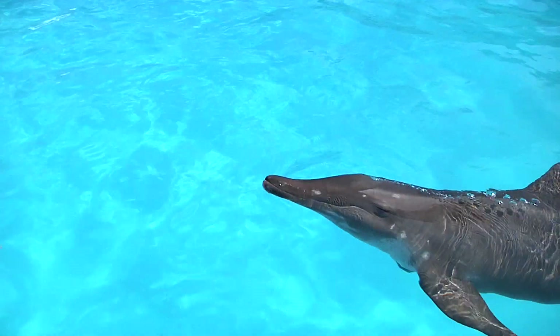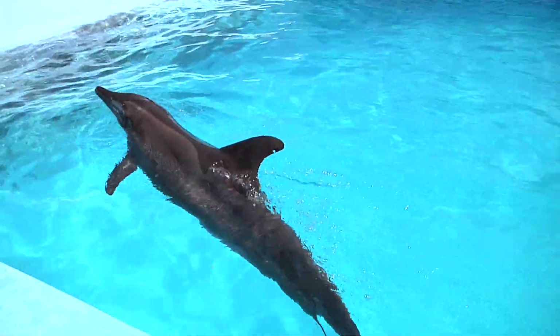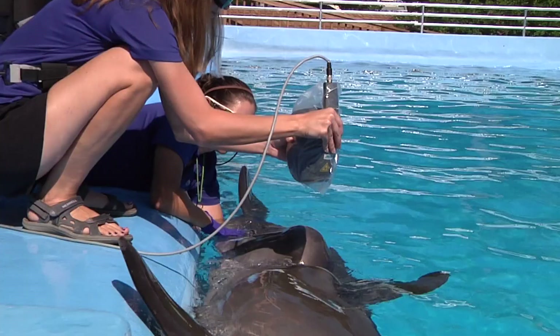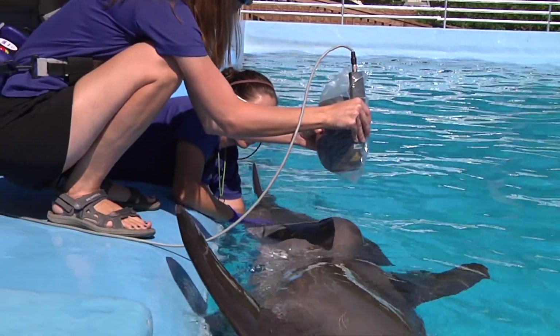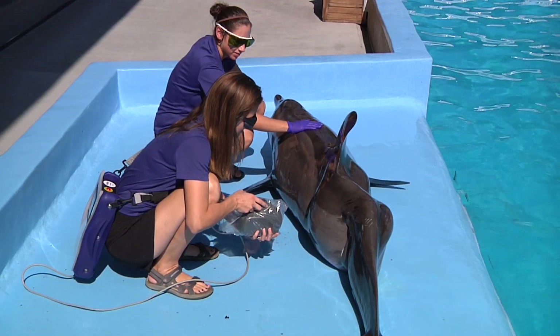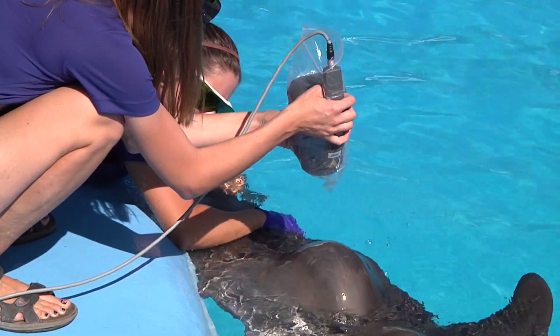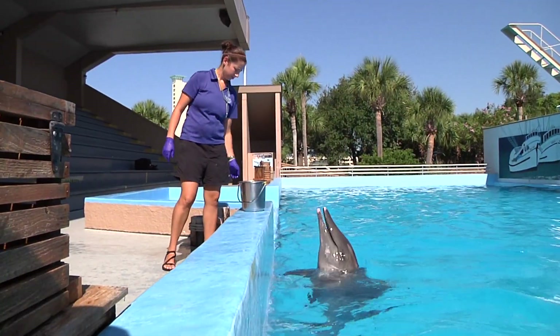Cutting Edge has been wonderful to work with. They're very supportive. I call them if I have any technical problems. We have only had this laser for about two years, and we use it with all the different animals here at the park. We can use it both in the water and out of the water. It can penetrate through the water to about an inch or two, so it's very convenient for our aquatic animals.